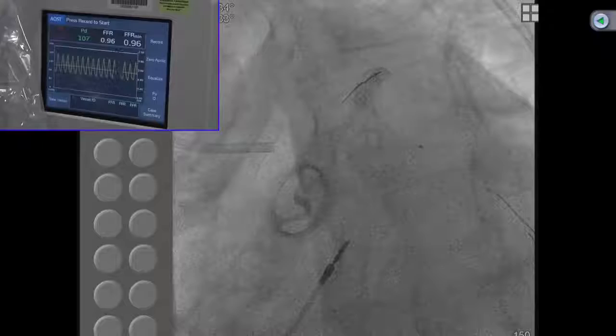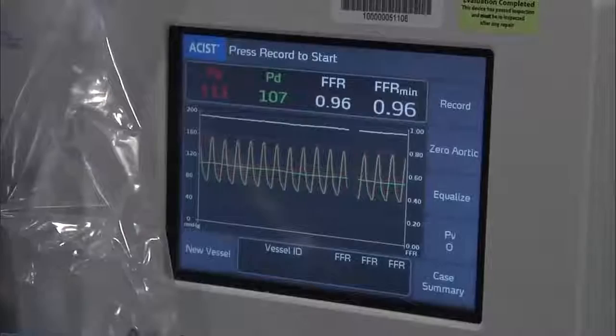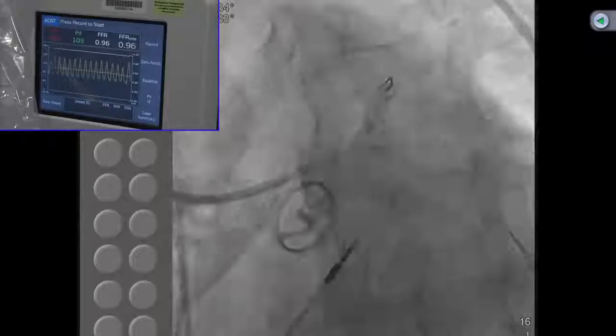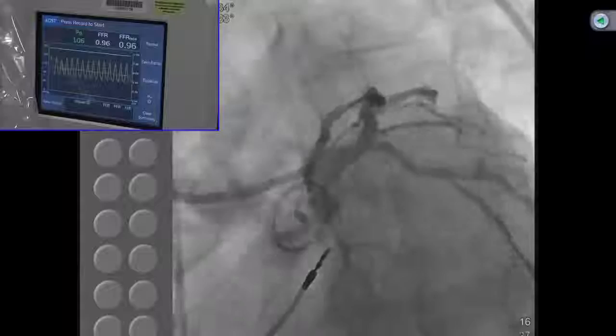FFR right now is 0.96 — no change whatsoever — confirming what we said: this appearance of circumflex ostial disease is an optical illusion. While you could justify that angiographically it looks like a tight lesion, the physiology says leave it alone. We can also consider that you could always do a kissing balloon — which I still prefer — but data have shown that even in this situation, kissing balloon may not help much, though it may allow future device access to the circumflex. However, entering through the stent strut to post-dilate deforms the main vessel stent, and many of these patients come back with restenosis at the bifurcation area.